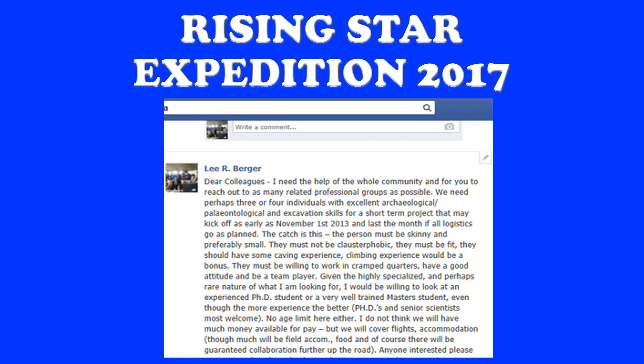He then did a remarkable thing: he put out an ad on Facebook. It said, 'Dear colleagues, I need the help of the whole community.' They were looking for individuals with excellent skills who could get these fossils out of this very narrow spot in the cave. The catch: the person must be skinny, preferably small, not claustrophobic, fit, with caving experience, climbing experience as a bonus, able to work in cramped quarters, have a good attitude and be a team player. Over 50 people applied, narrowed down to 11, then Skype interviews were conducted.